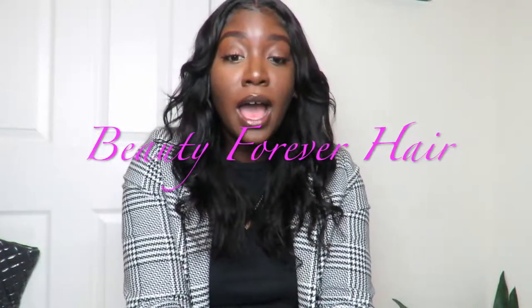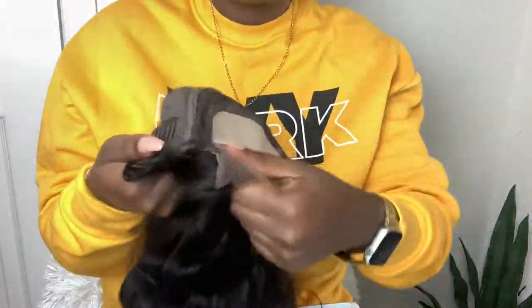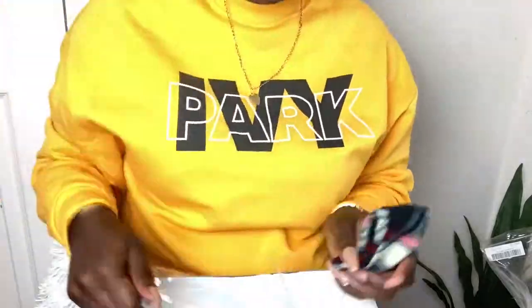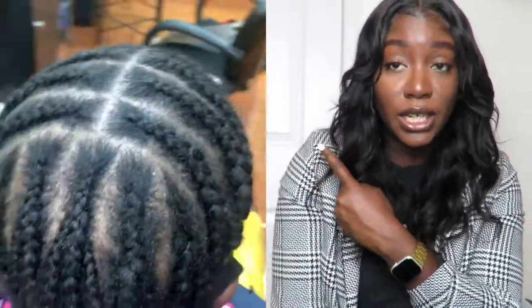It's a closure wig that I got from the fabulous Beauty Forever Hair. I am so happy they decided to work with me — they reached out and wanted to work with your girl, and they sent me this beautiful wig. It is really amazing, very lightweight, and it holds the curl really well. Let me show you guys how the package came — it came with the wig, a cute headband, and also a stocking cap. I also want to show you guys a short video of me getting it installed.